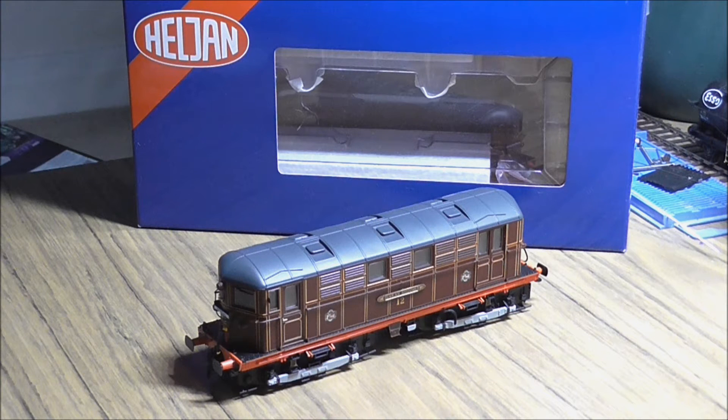I originally pre-ordered this on the first batch but it was cancelled — not quite sure why, as they had the tooling for the different chassis with different brake gear and braking equipment. It was re-announced at the end of last year, 2015. This is the second batch; it arrived a few days ago and was ordered from Rails of Sheffield, who are currently the cheapest at £107.